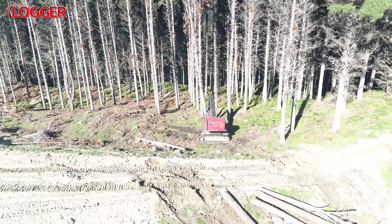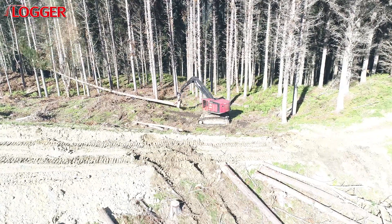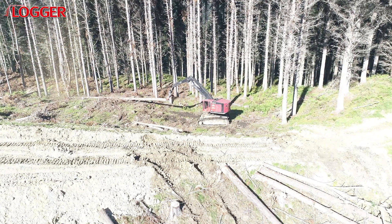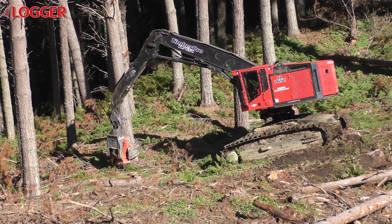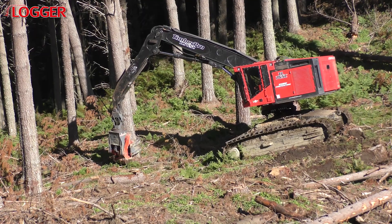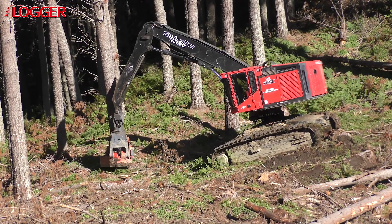New Zealand is one of those markets, so Komatsu Forest has kept up its friendly relations with TimberPro — the company Pat Crawford went on to establish after he sold Timco — in order to tap into some of its products, like this TimberPro TL765C, which handily fills the gap in the 40-tonne levelling harvester segment for Komatsu Forest.